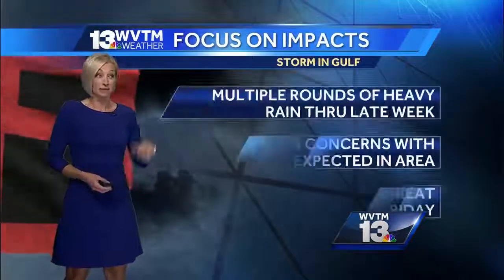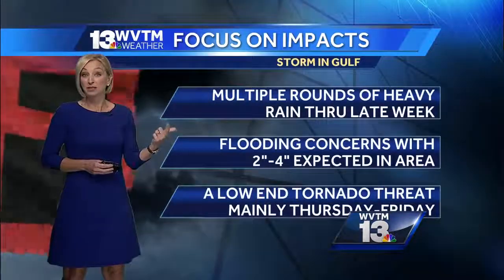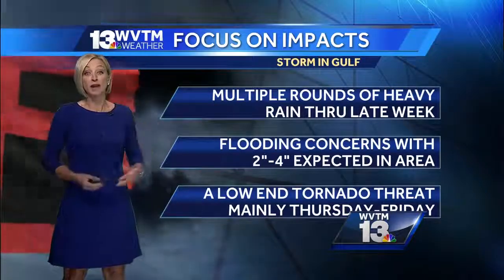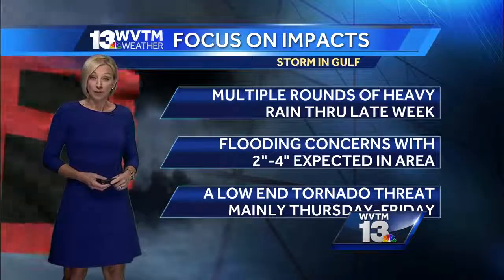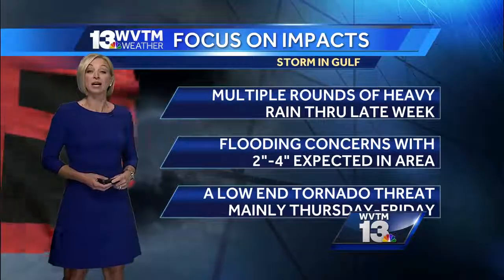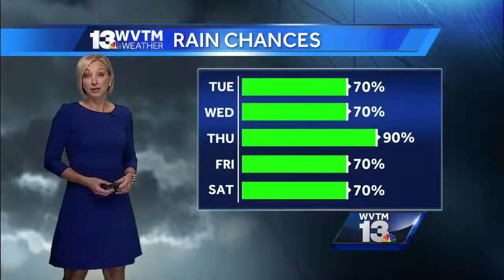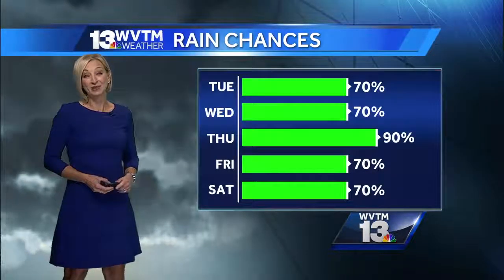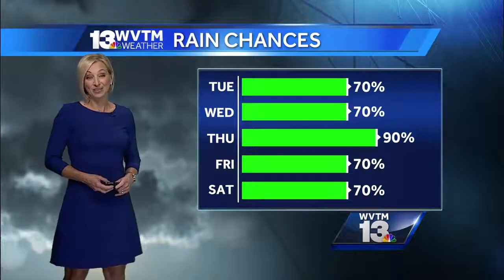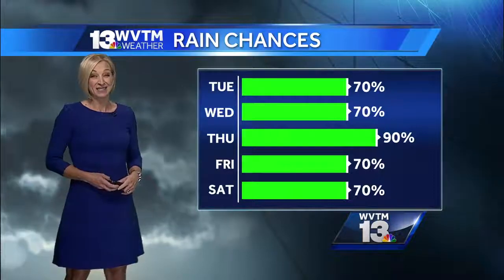What does that mean for us? Flash flooding could be a concern, as well as perhaps some river flooding too. With multiple rounds of heavy rain through the end of the week and even into part of the weekend, those will be our main concern. There could also be a very low-end tornado threat in some of our western counties, especially on Thursday and perhaps into Friday. We're going to deal with scattered showers and thunderstorms today on Wednesday, and rain likely on Thursday.